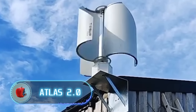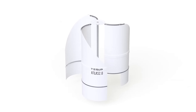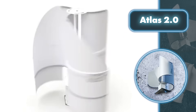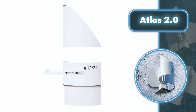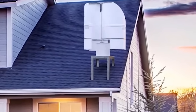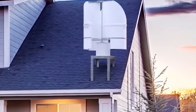Atlas 2.0: the combination of cutting-edge wind turbine design and the need for easy transport has resulted in a windmill that outperforms others in effectiveness and can be set up quickly in any location. Atlas 2.0 represents cutting-edge technology featuring a vertical axial design for its turbine. This design, proven to be superior to traditional models, generates two kilowatts of power while maintaining a much more compact size compared to conventional wind turbines of similar capacity.